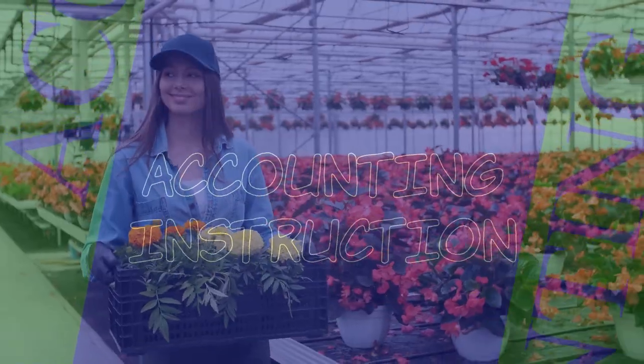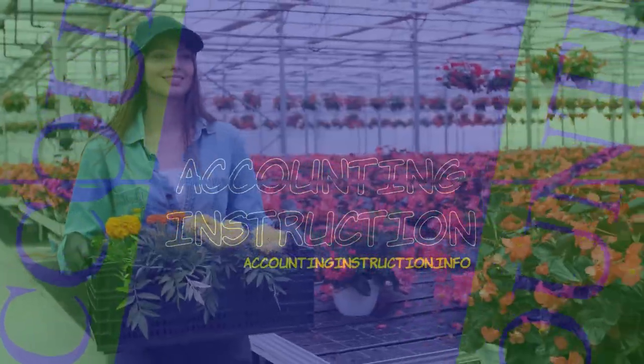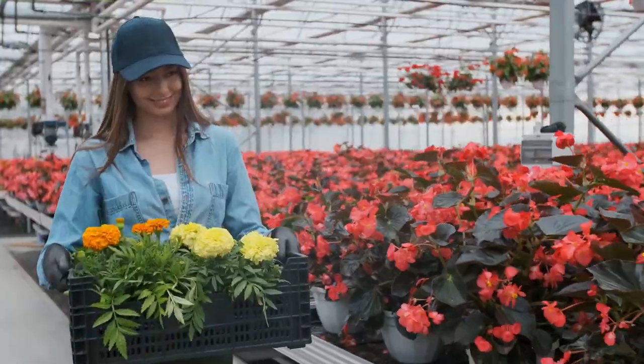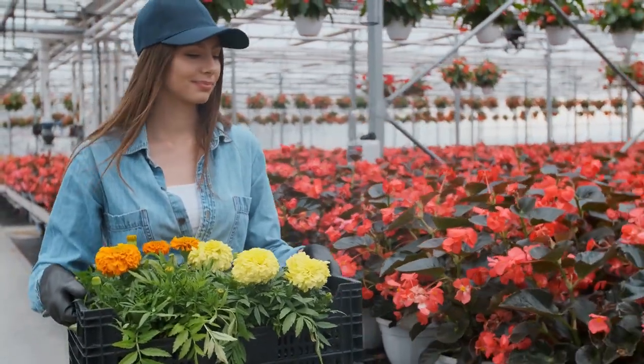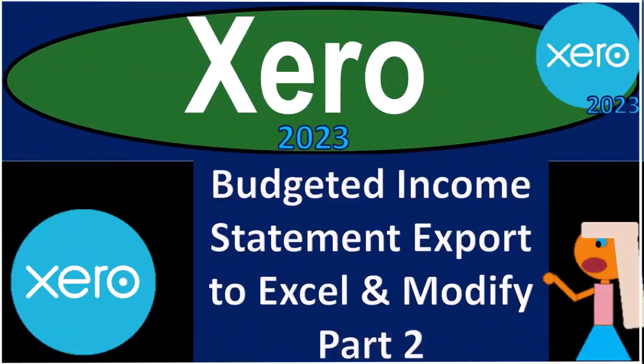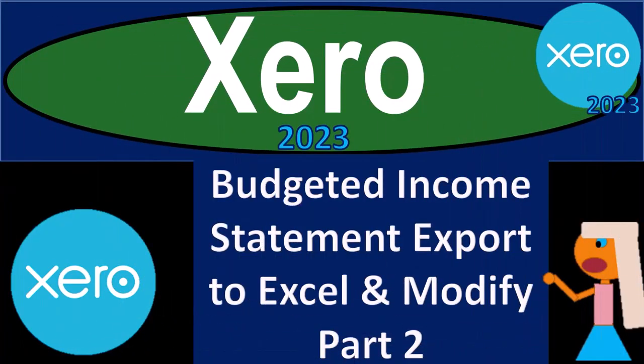Xero Accounting Software 2023 - Budgeted Income Statement, Export to Excel, and Modify Part Number 2. Get ready to become an accountant hero with Xero 2023.